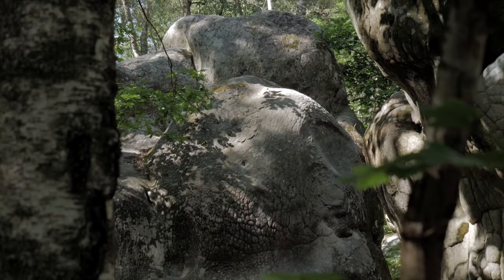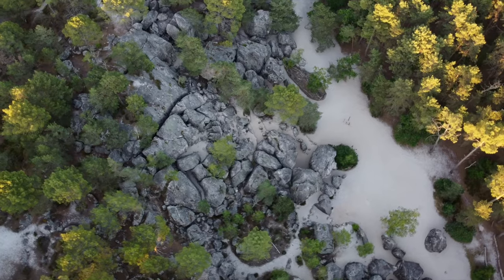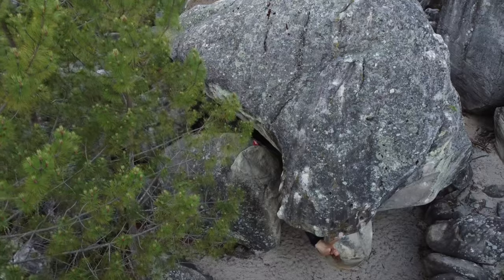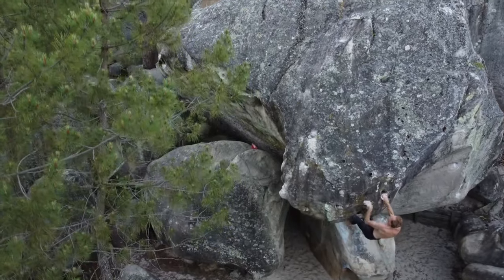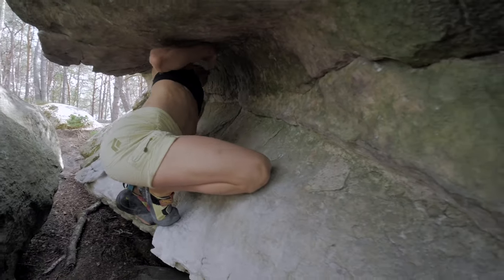Basically what differs the most about these two climbing locations is the rock. In Fontainebleau you'll find sandstone, and essentially a lot of sand. It's quite beachy — a really cool magical forest that you get to walk around, lay your crash pad down, and just climb whatever beautiful rock formation you have in front of you. The sandstone is also quite forgiving on the skin, you can climb for multiple days in a row.